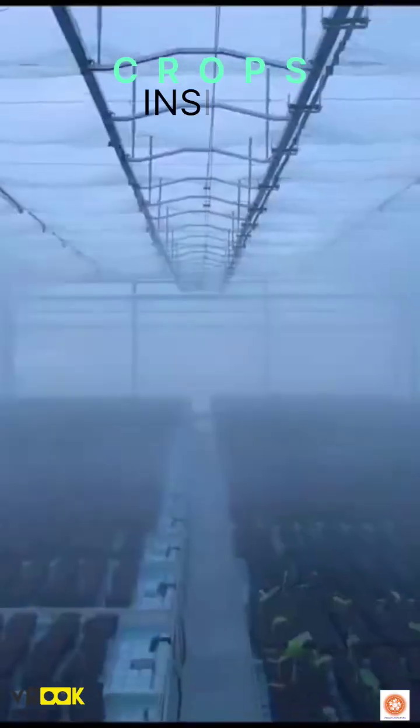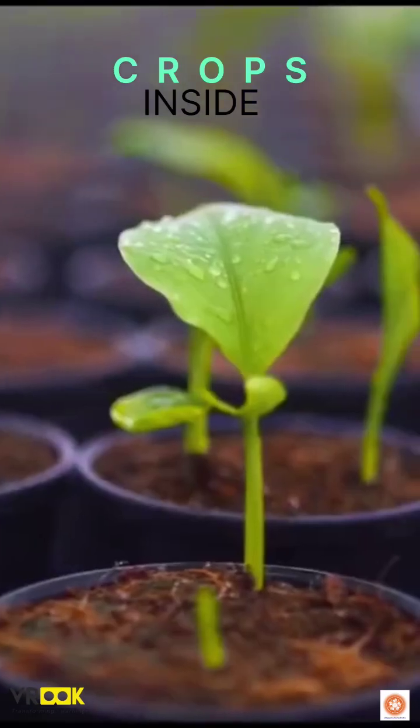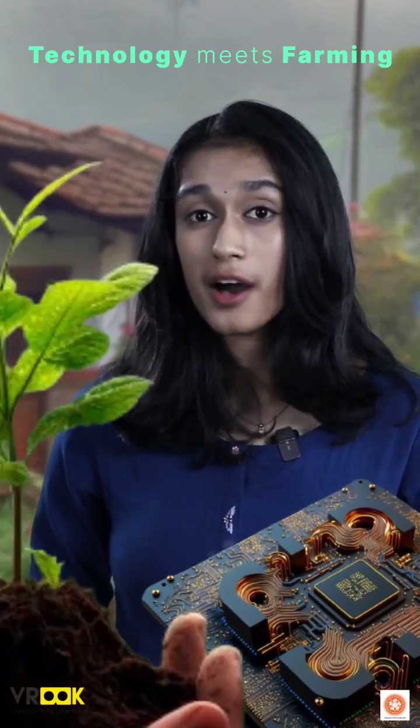Precision farming isn't limited to the great outdoors. It's bringing crops inside, creating perfect conditions all year round without a break. Precision farming is where technology meets farming genius.